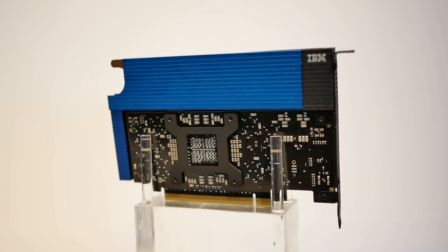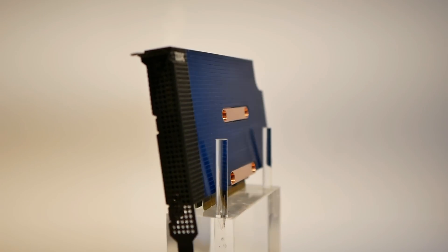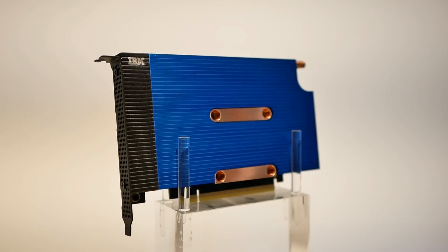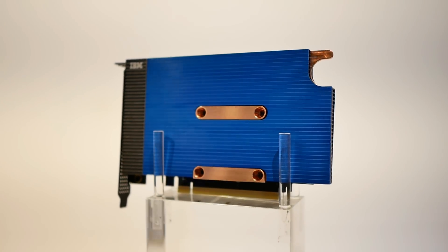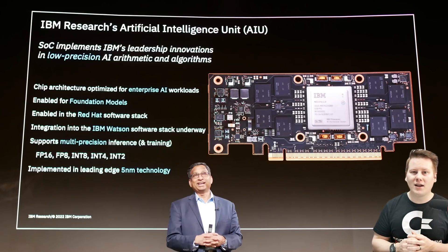IBM has many applications both inside their own business — through Watson, financial services, and broadly regulated industry. They are converting those stacks to run on this IBM Research AIU chip announced today. The key thing to note is that it's built on 5-nanometer technology, though some of the numbers we'll go through are based on a 7-nanometer design. We're going to get the full speeds and feeds at a later date.